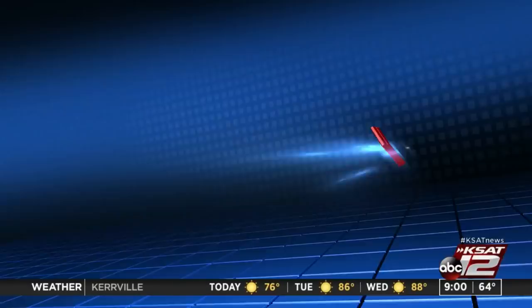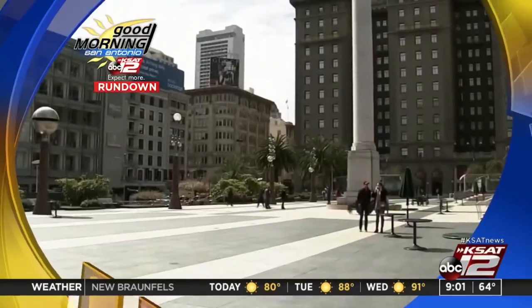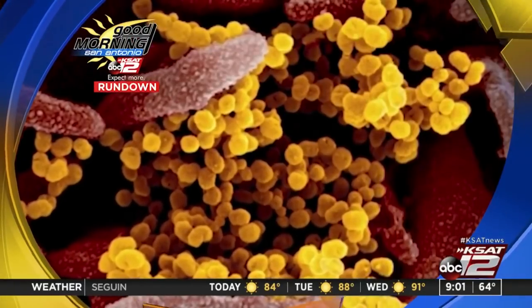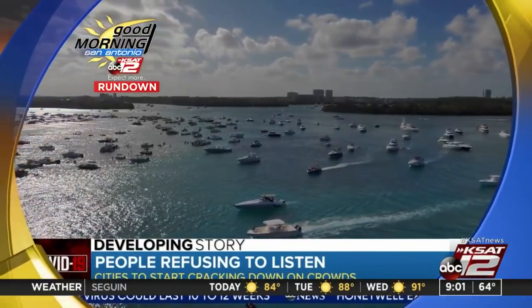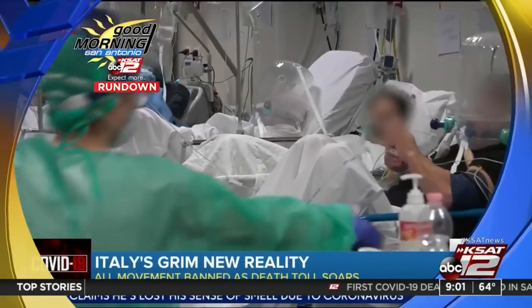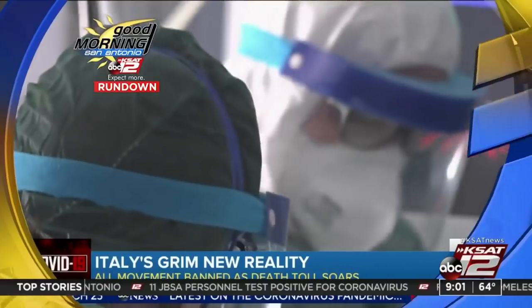President Trump announced the National Guard will be deployed to the three states hit hardest by the coronavirus outbreak: New York, California, and Washington state. The federal government has deployed hundreds of tons of supplies from our national stockpile to locations with the greatest need. Senate Democrats slammed the brakes on a stimulus package aimed at boosting the economy struggling from the coronavirus pandemic. Crowded beaches in California, boat parties in Miami, and large gatherings in Central Park — officials warn: your decision to not physically distance yourself may kill someone. In Italy, all movement is now banned, and nearly 5,500 people have died. The prime minister calls it the worst crisis since World War II.